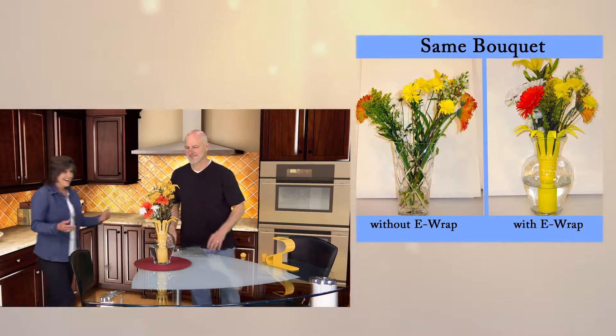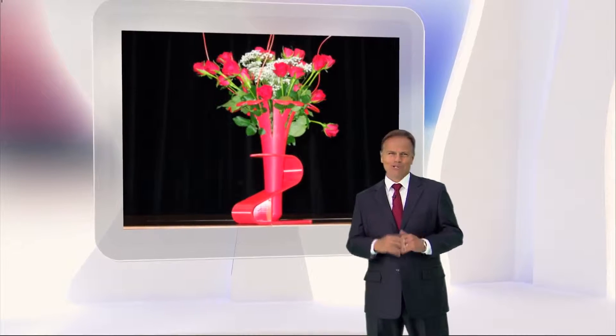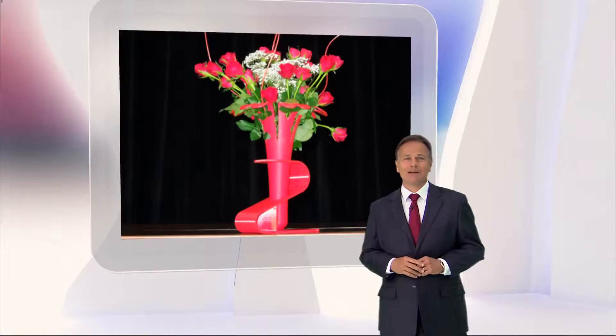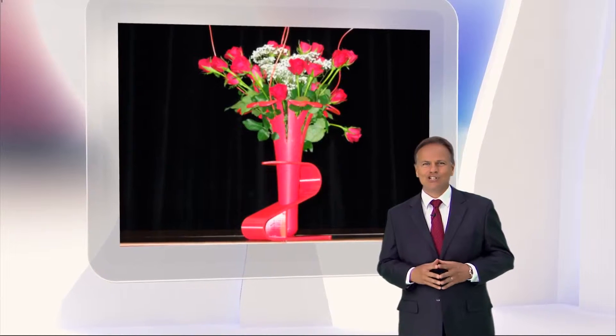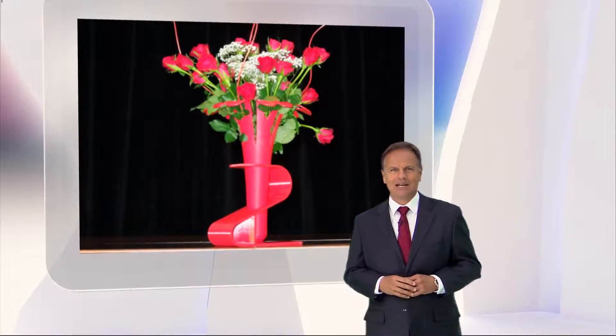I couldn't ask for anything easier. There's no doubt I'll be using eWrap the next time I bring flowers home. Anything that easy to use with such a great result is a no-brainer for a guy like me.